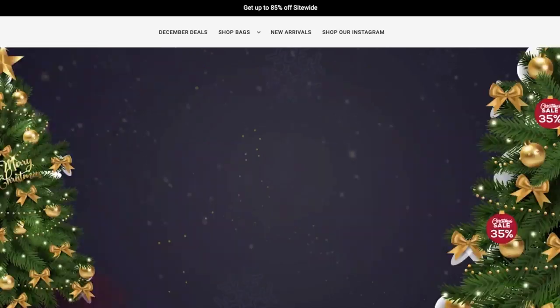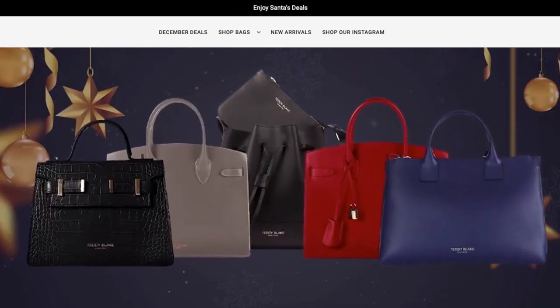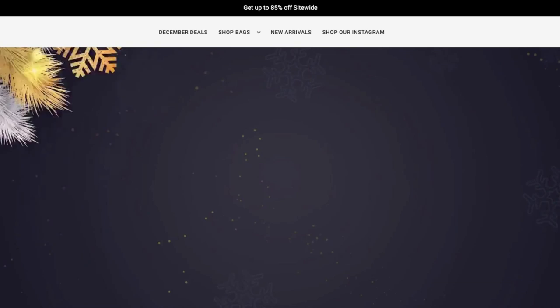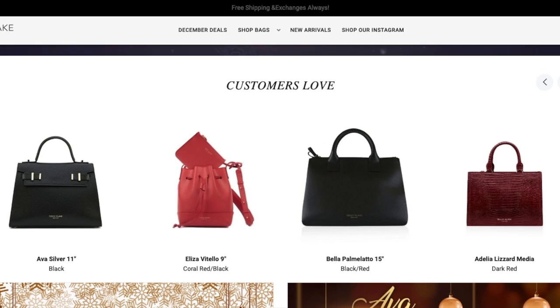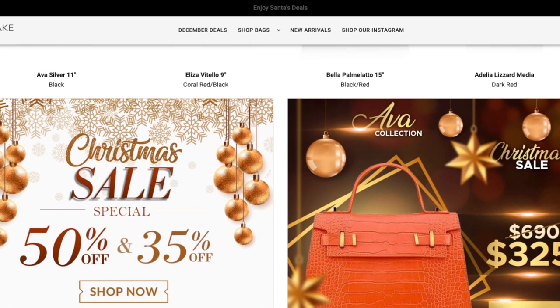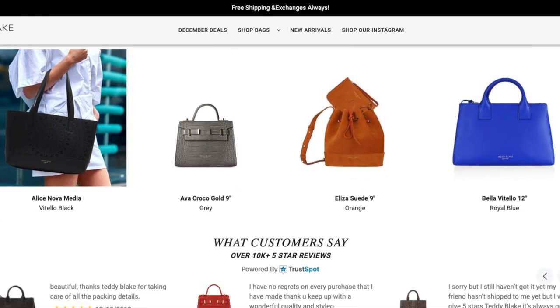Teddy Blake strives to create handbag designs for every style by releasing new collections every month. All bags are made from real Italian leather, dyed and treated to withstand the test of time and maintain a luxurious look — luxury at an affordable price, one to two thousand dollars less than comparable designer handbags. What are some travel essentials that you always bring with you? Thank you so much for watching — if you liked this video give me a thumbs up, subscribe to my channel so you never miss any of my travel tips and adventures. See you guys next time, bye!